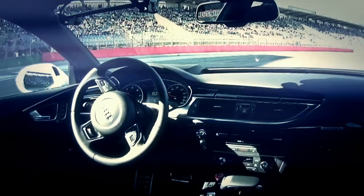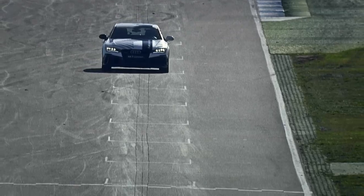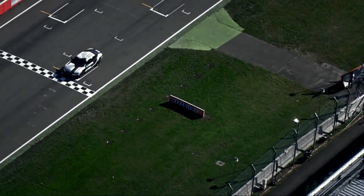A lap at racing speed by a piloted car. This has been absolutely perfect. The car comes to a stop now. You won't get it parked in P1 any better than that. That was truly awesome.